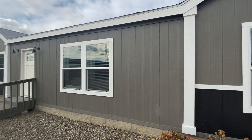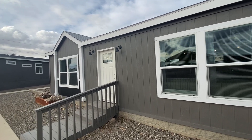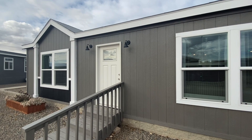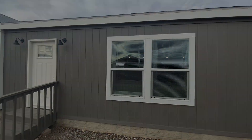So this has been the Dahlia. If you guys are interested in this, like and comment, or come down to the home sale center and we're more than happy to help you out with any questions you have. Thank you.